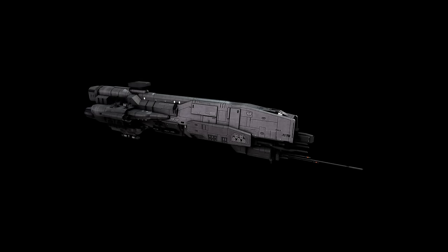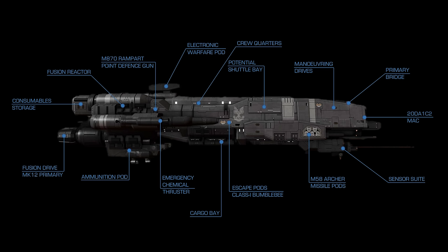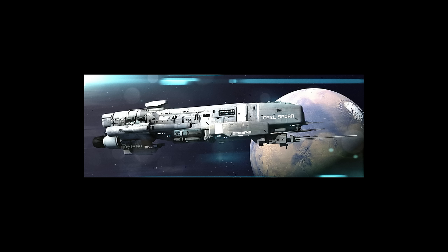The Gladius-class heavy corvette entered service in 2490. They had a length of 797 feet or 243 meters and a mass of 36,000 tons. They had one Mack cannon, two Archer missile pod clusters, and six Rampart point defense guns. During the Human Covenant War, the Gladius-class was used by the UNSC Navy in battle groups assigned to the inner colonies. As they were substantially outgunned by most Covenant ships, Gladius-class corvettes rarely participated in major fleet engagements.